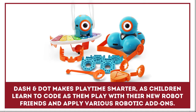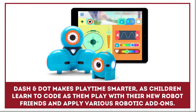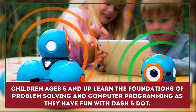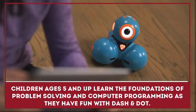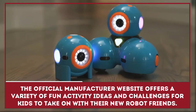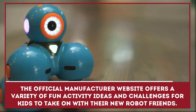Dash and Dot makes playtime smarter, as children learn to code as they play with their new robot friends and apply various robotic add-ons. Children ages 5 and up learn the foundations of problem solving and computer programming as they have fun with Dash and Dot. The manufacturer's website offers a variety of fun activity ideas and challenges for kids.